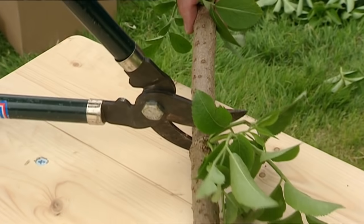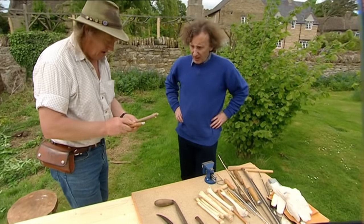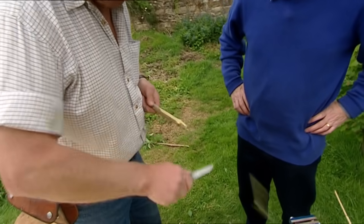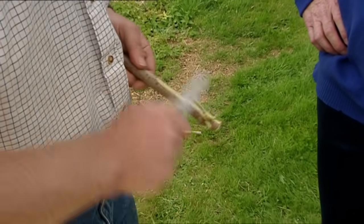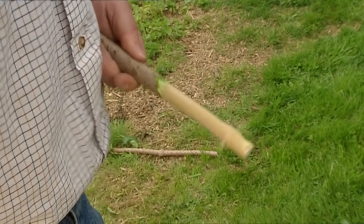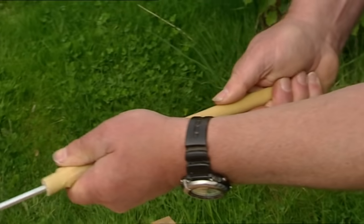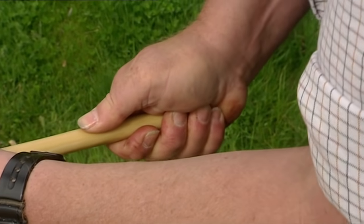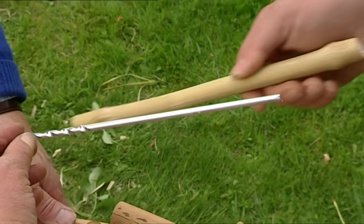Bill is now helping to make a replica Saxon pipe, using a branch of elder and some fairly un-Saxon tools — taking the bark off and pushing through the pith inside the elder wood. The pith goes right through the node. It's quite incredible just how easily it pushes through.